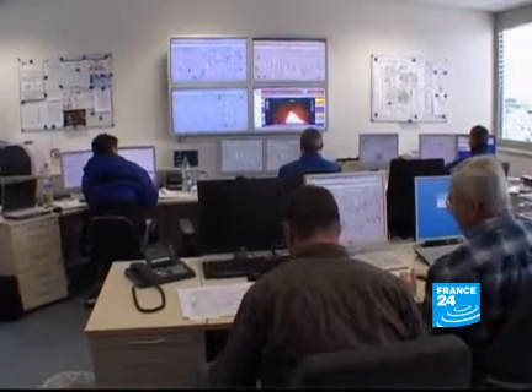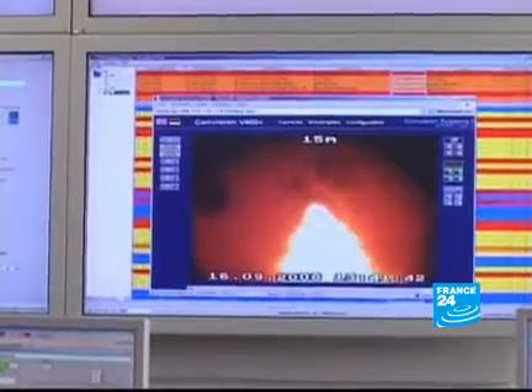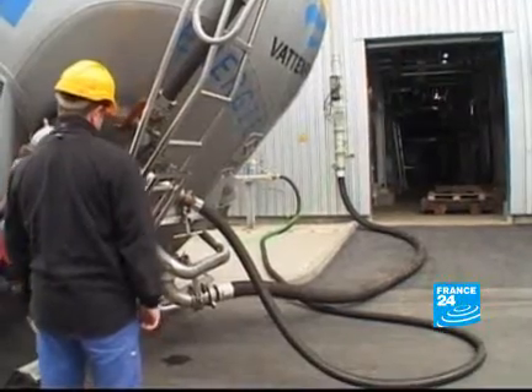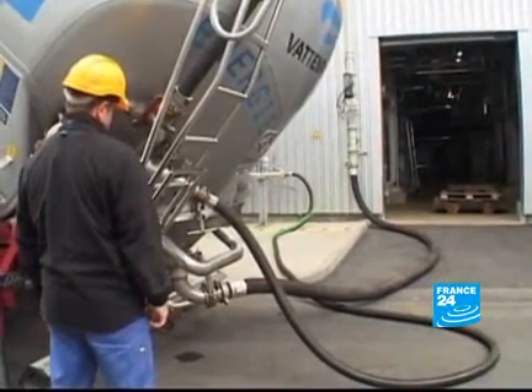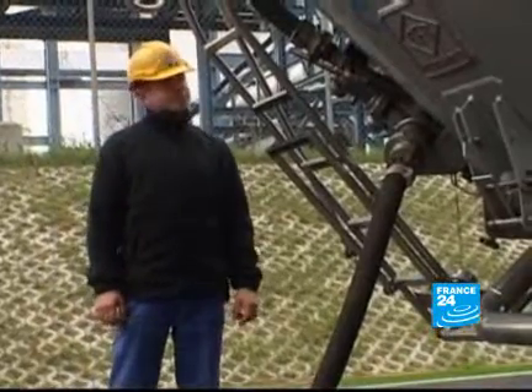The idea is simple. Carbon dioxide is captured, turned into liquid and transported hundreds of kilometers. It's then stored 3,500 meters underground in natural gas caves. The level of CO2 which actually escapes into the atmosphere is minimal.